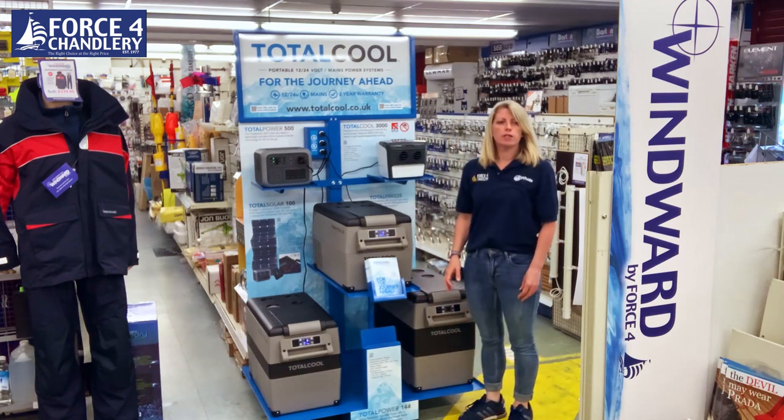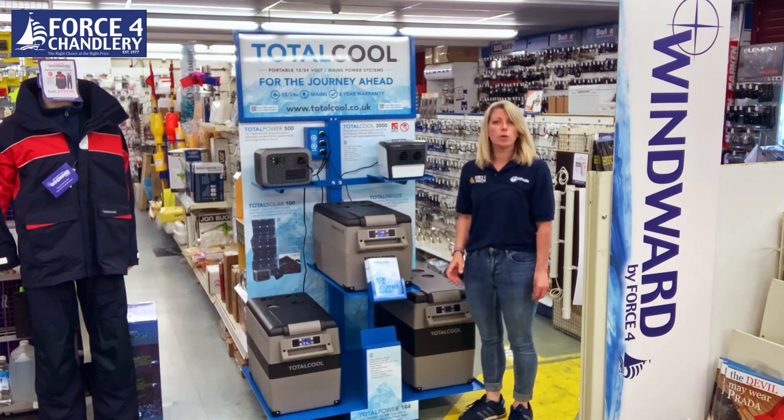They run off 12 or 24 volt on the boat or in the car, or off a 240 volt mains supply. They come with all the leads.